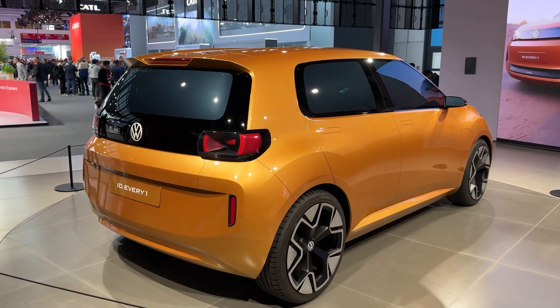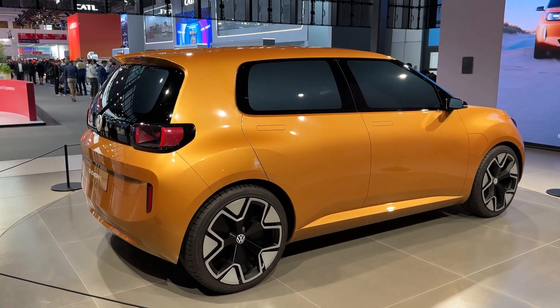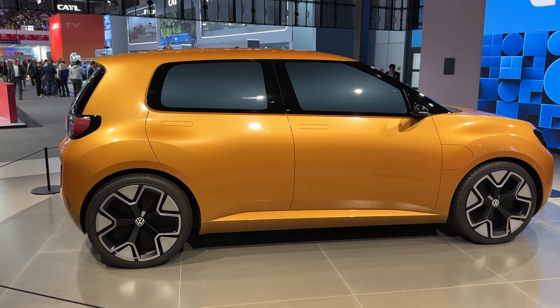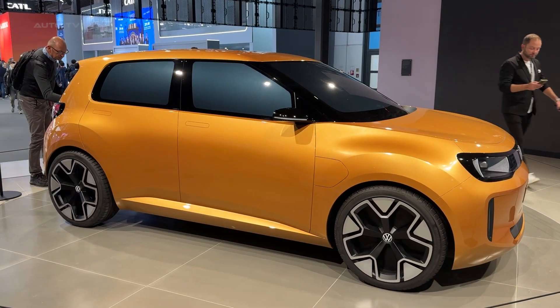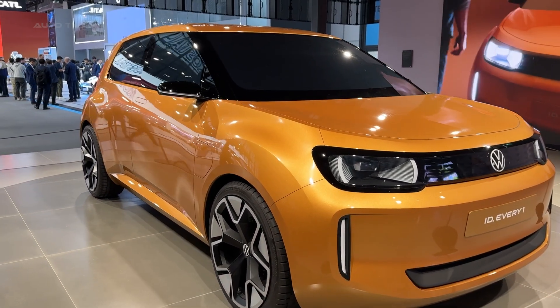This represents Volkswagen's strongest electric value proposition yet — European build quality, sensible range, practical design, and that crucial sub-£20,000 price point position the ID. Everyone as the electric people's car we've been waiting for. Mark your calendars for 2027. The ID. Everyone could genuinely democratize electric mobility across Europe, proving affordable doesn't mean compromising on quality or desirability.